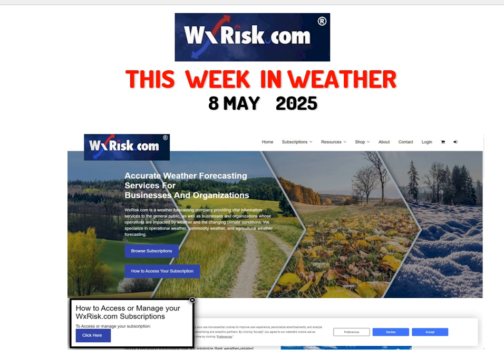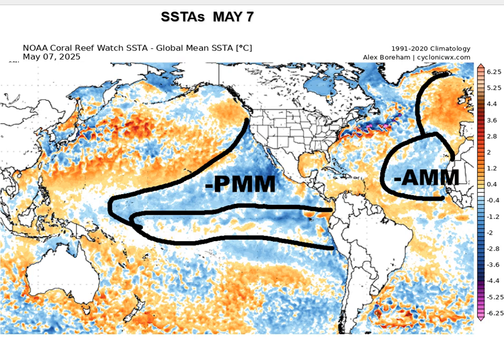We're getting some new information about the European summer climate models which are coming in, and also some rather interesting-looking sea surface temperature maps. This is one I wanted to show you right off the bat — this is May 7th — and as you can see, this is a pretty interesting-looking map for a number of different reasons. Let me call up a marker here so you can see it.